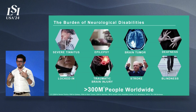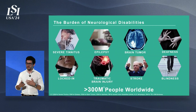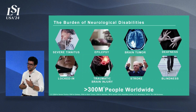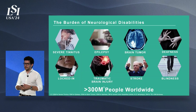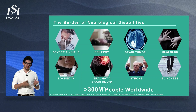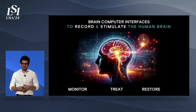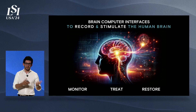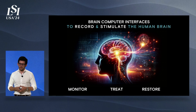Think of some of the most devastating neurological disorders out there — people who suffer from epilepsy, severe tinnitus, deafness, blindness, or people who have lost the ability to move or speak due to spinal cord injury or stroke. These are disorders that impact hundreds of millions of people worldwide, and until recently there wasn't much that could be done for them. One of the big hopes for these patients is what we call brain-computer interfaces — implantable medical devices that can both record activity of the brain or electrically stimulate the brain, and with this we're able to not only monitor but also treat or restore lost functions.